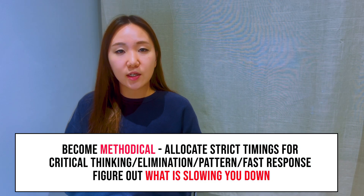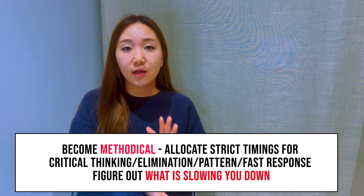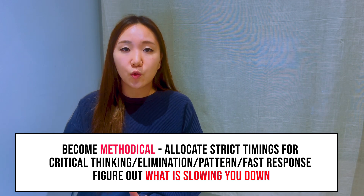The final stage is when you're consistently getting 40 and above. At this point, it mainly comes down to timing. You might be able to answer the questions fairly confidently, and given another 30 minutes you could probably score close to 50. This is when you need to become really methodical and start allocating yourself really strict times — for the critical thinking elimination pattern questions and faster response questions, if you're comfortable with them, as soon as it gets to 40 seconds, move on. That gives you more time for questions that inevitably take longer due to more processes or calculations.